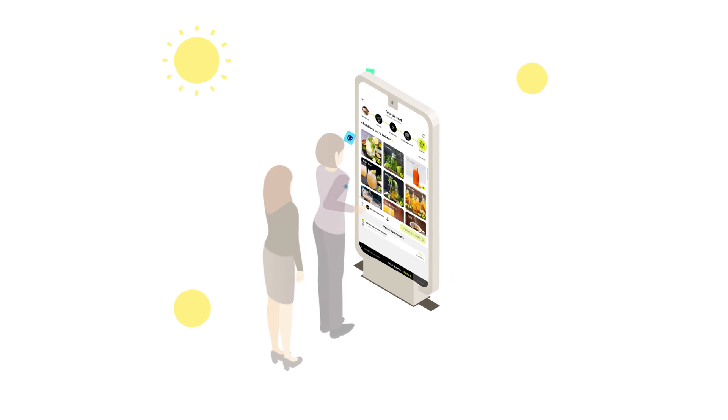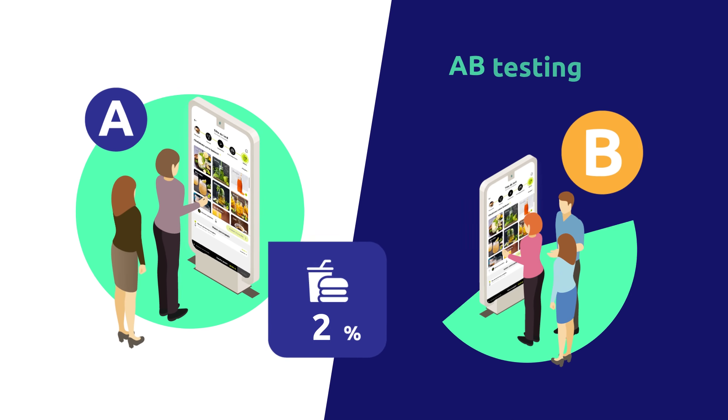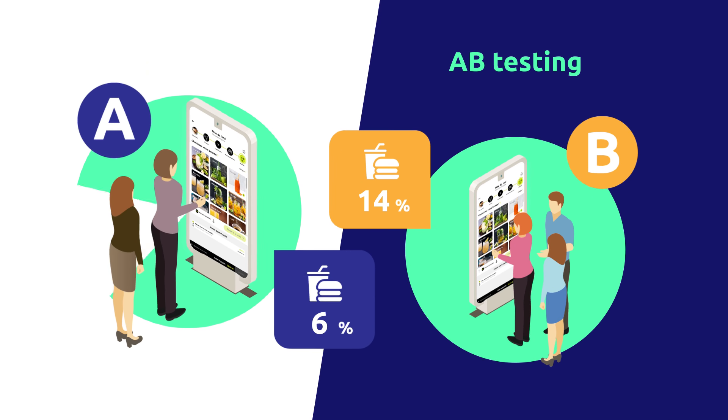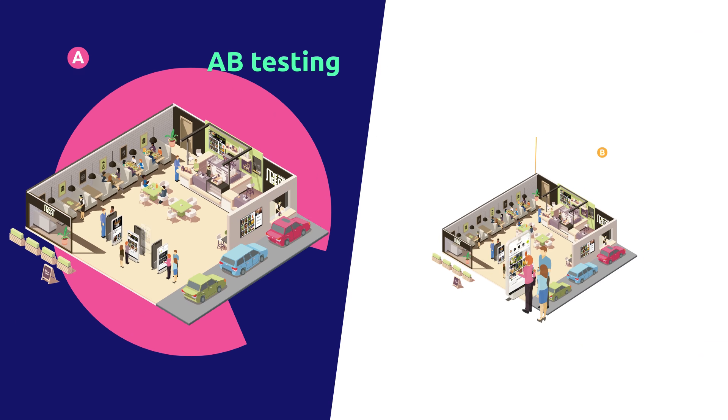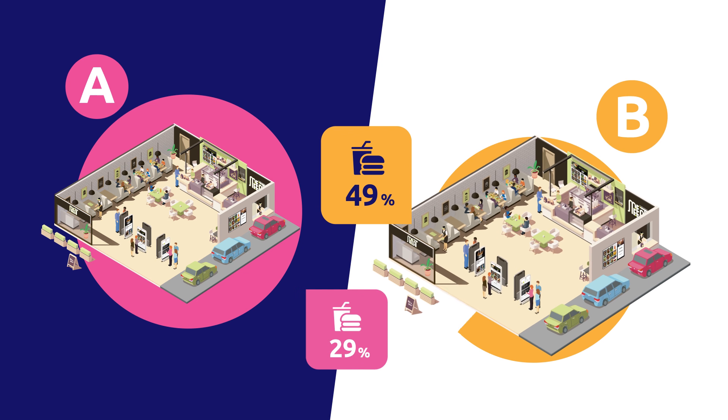It's no secret that ice cream sells better when it's hot out. But which products are your true top sellers? How can you ensure that your suggestive selling is the most effective? Bridge's built-in A/B testing capabilities make it easy to track data and drive your restaurant's strategy.